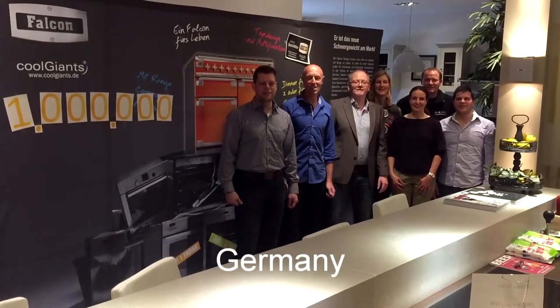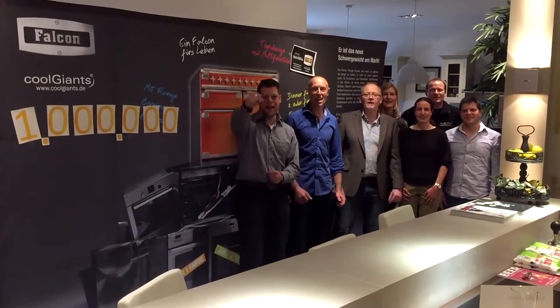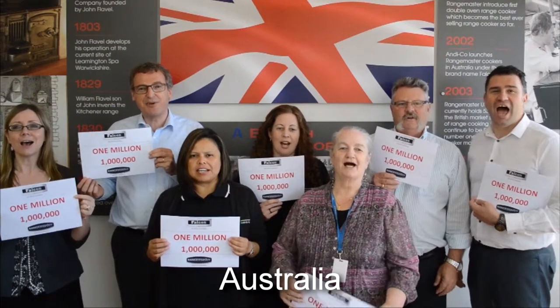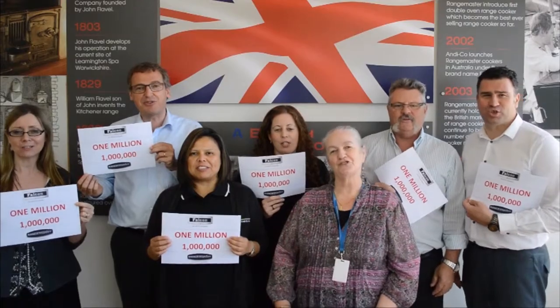Congratulations! One million cookers! Greetings from the Blue Giants Team Germany! Congratulations to our Rangemaster team! One million cookers from everyone in Australia!